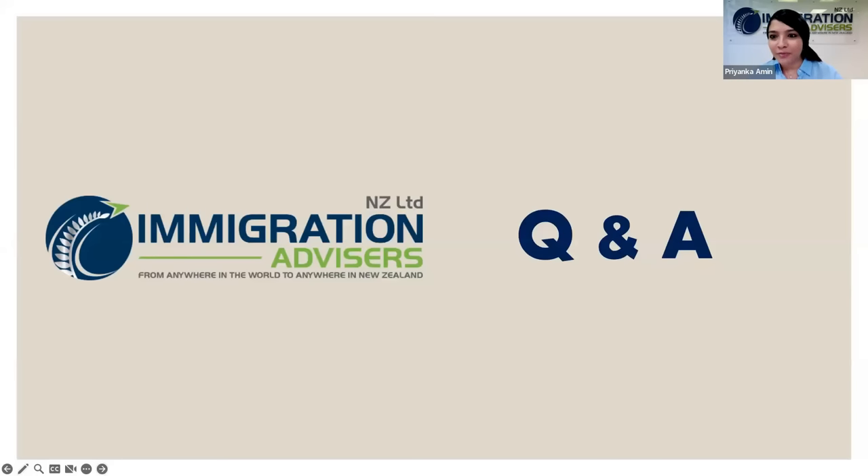Question from Chandika Pereira: If the student visa was processed by a different agent, would you take the dependent visa file? Yes. Offshore student agents are not required to be licensed, so they can lodge student applications. But to lodge a partner's application, it must come through a licensed immigration advisor. Even if you've gone through a different student agent, please contact us for your dependent applications.